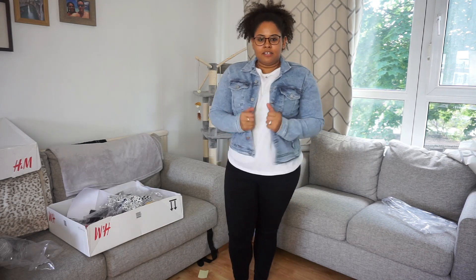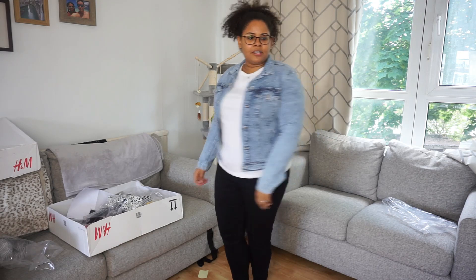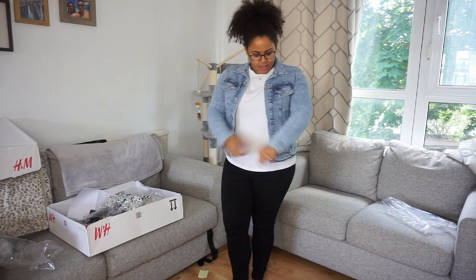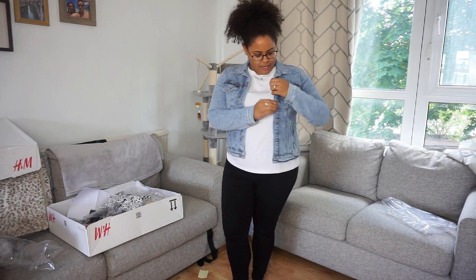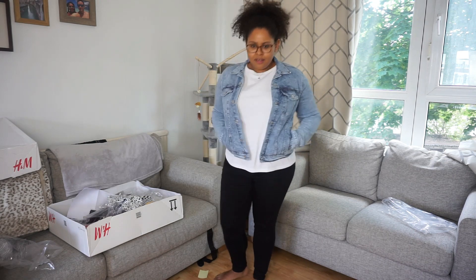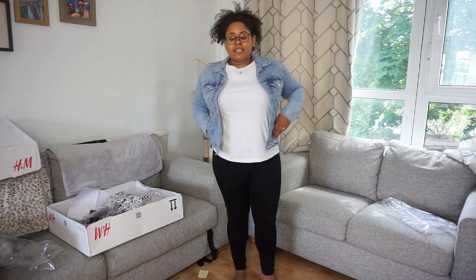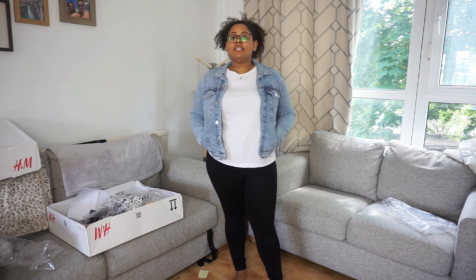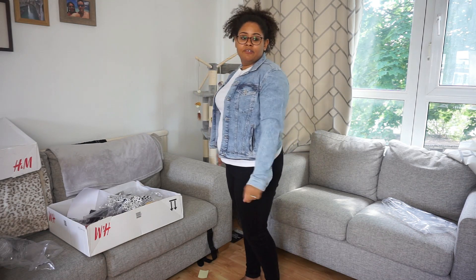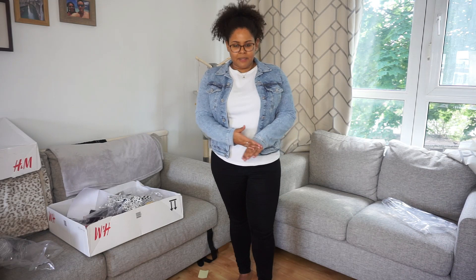Next up is this denim jacket. It definitely doesn't do up, but does anyone actually do up a denim jacket? I love the light color of the denim — it's actually quite stretchy, so I don't think it's full denim. There are pockets here and here as well. I'm loving this as an outfit. I'm wearing my M&S jeans which are on their way out, but this denim jacket — love the color, love the fit. It fits nicely on the arms, not too long. I'm five foot two so a lot of stuff ends up too long, but this is super cute.